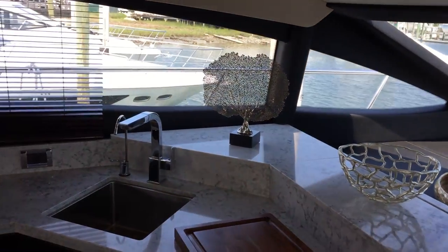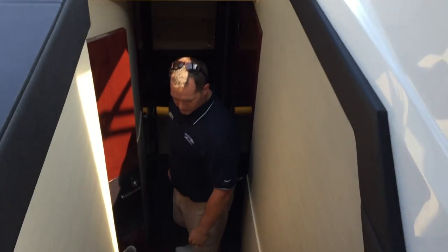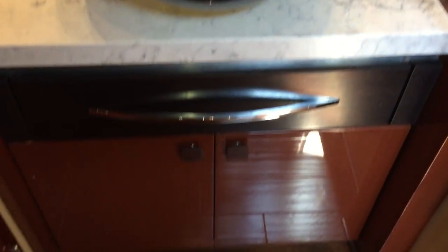As we make our way down into the staterooms, you notice a lot of natural light coming down the stairs. That's due to the atrium effect of the windshield and the dash being open. This is your master stateroom and master stateroom head. It is a private head with shower. Another great feature is a separate sink to allow multiple people to use this space at the same time.